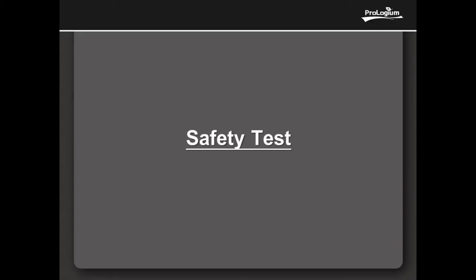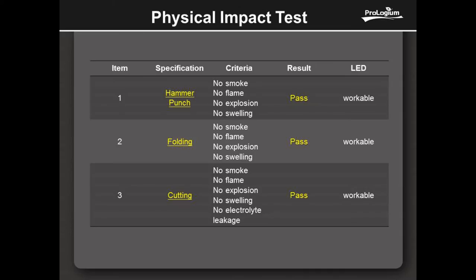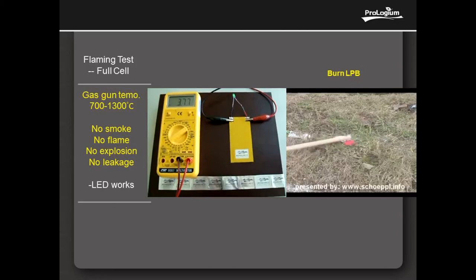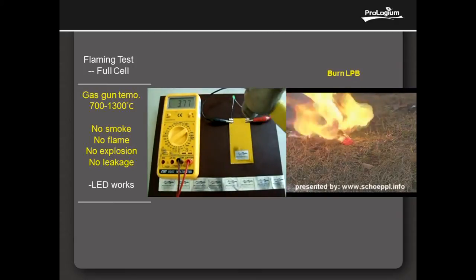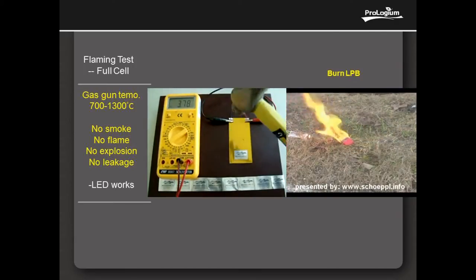The following critical tests show the intrinsic safety of ProGem FLCB. Physical Impact Test 1: Hammer punch the cell directly, and there is no smoke, no flame, no explosion, and no swelling. Furthermore, the LED works.